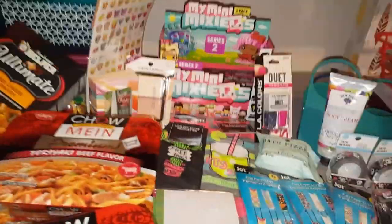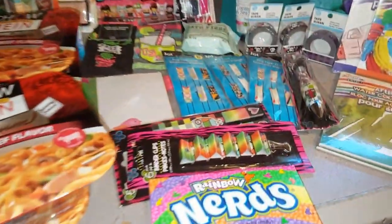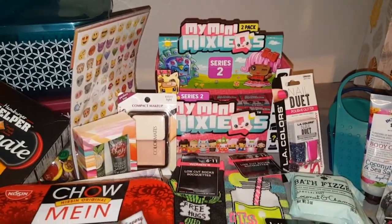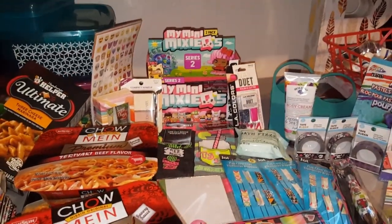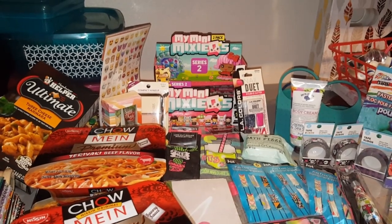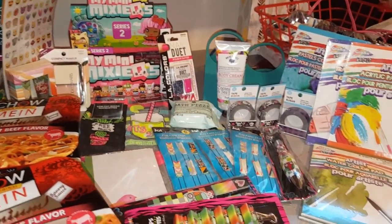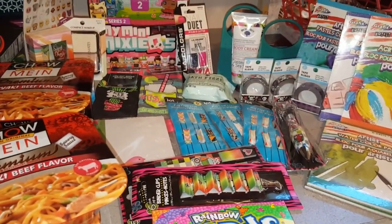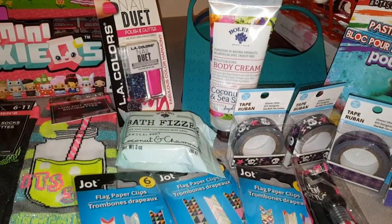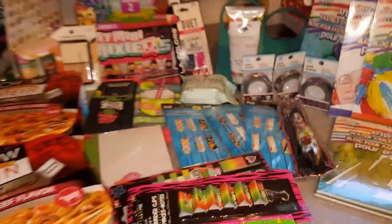Those were all of our awesome finds for week two of May. Jazzy's favorite is definitely going to be the Mini Mixie Q's — we've been searching everywhere for those, so stay tuned for her unboxing. My favorite things are probably the Bolero products — the bath fizzer and body cream — and of course the skull washi tape.